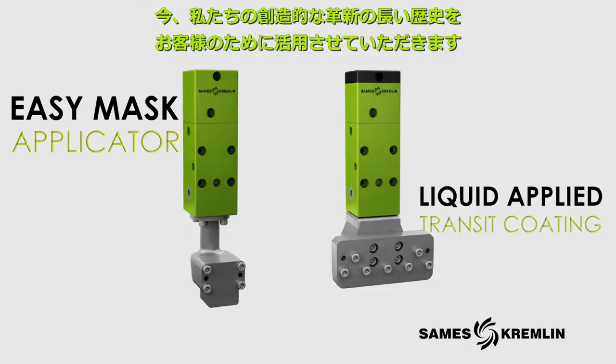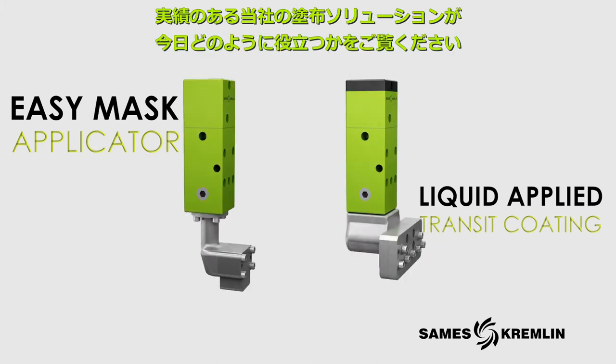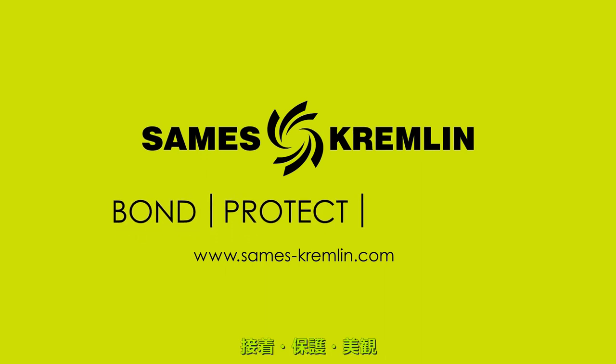Now you can put our long history of creative innovation to work for you. Find out how our proven application solutions can help you today. Saamez Kremlin — Bond. Protect. Beautify.